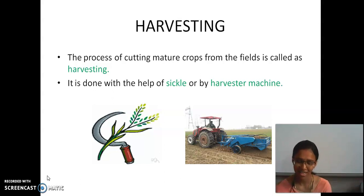Irrigation, right? Irrigation and protection from weeds.